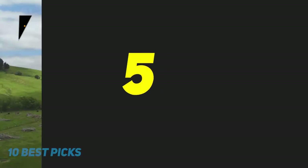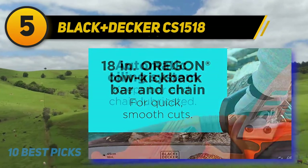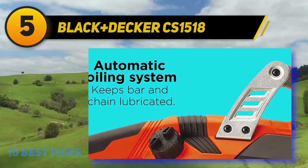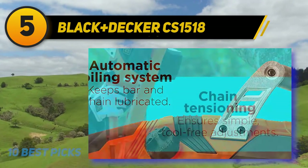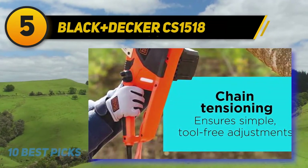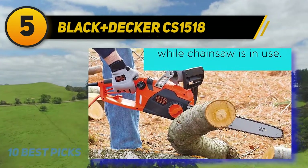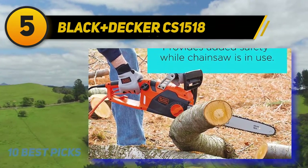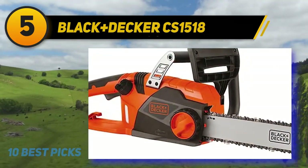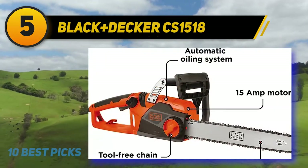Halfway of my list at number 5: the Black+Decker CS1518. While many electric chainsaws these days are of the cordless variety, some buyers do prefer the simplicity of the simple corded saw. Not having to charge or replace batteries is certainly nice, and it's good to see big brands like Black+Decker continuing to produce corded options. The CS1518 is a very reasonably priced long bar option, and this 15-amp machine has plenty of power available without the hindrance of battery life.